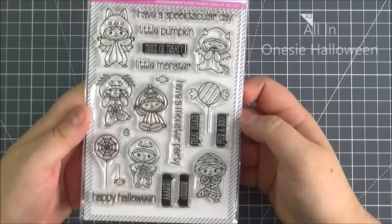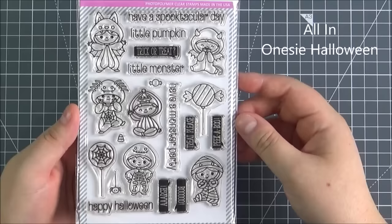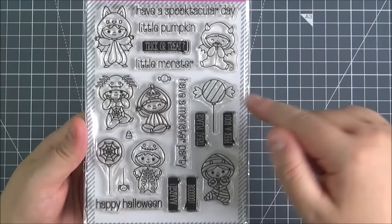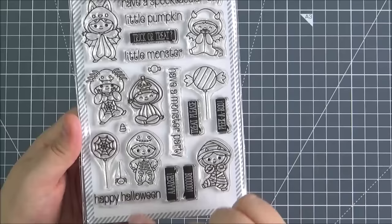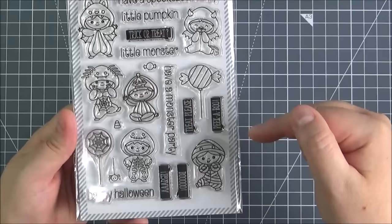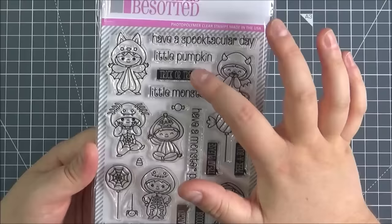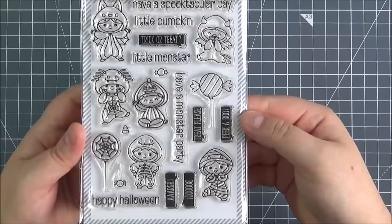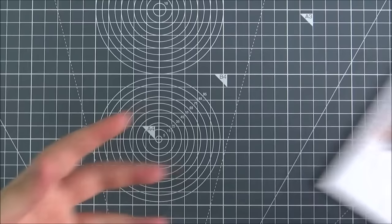Next up is the All-in Onesie Halloween set. You've got all of these cute little characters in their onesie costumes: the mummy, the skeleton, the pumpkin, the spider, the Dracula, and a devil. You've got some balloons, some little candy, and a little spider at the bottom. The sentiments in the speech bubble are: peekaboo, treat please, boo, trick or treat. And the other sentiments are: have a spooktacular day, little pumpkin, little monster, have a monster party, and happy Halloween. There is a die set that you can purchase separately that coordinates with the set.